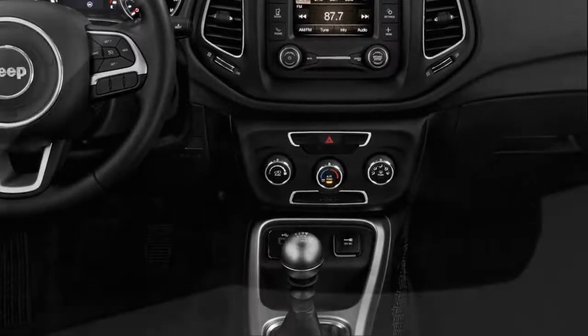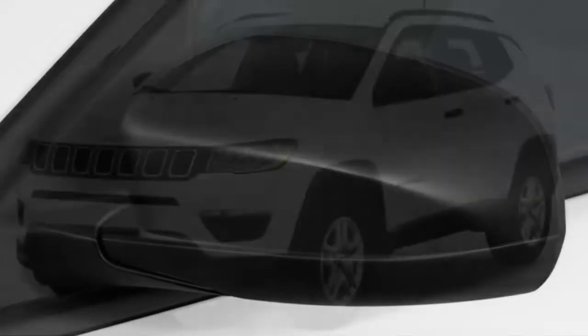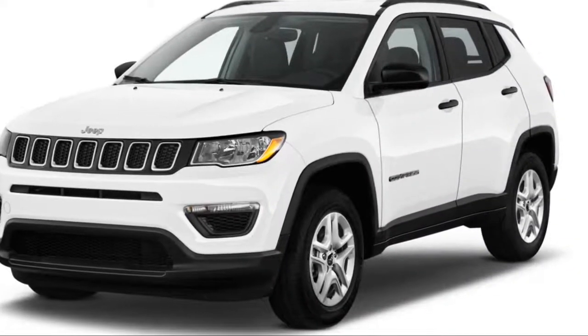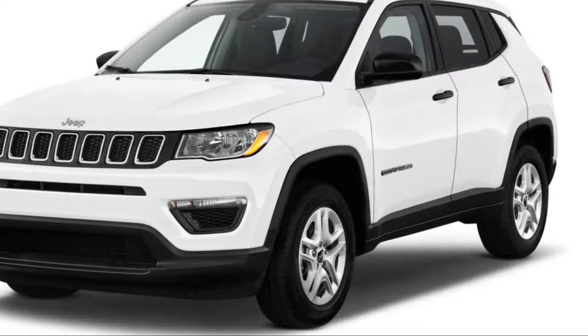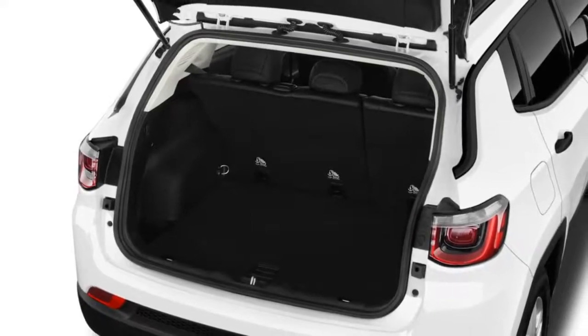The biggest 19-inch wheels look great, but they mess up the ride quality — more on that later. Trailhawks get their own front and rear bumpers for better ground clearance and rugged tires that scrape some tasty Jeep flavor from the bottom of the pot.